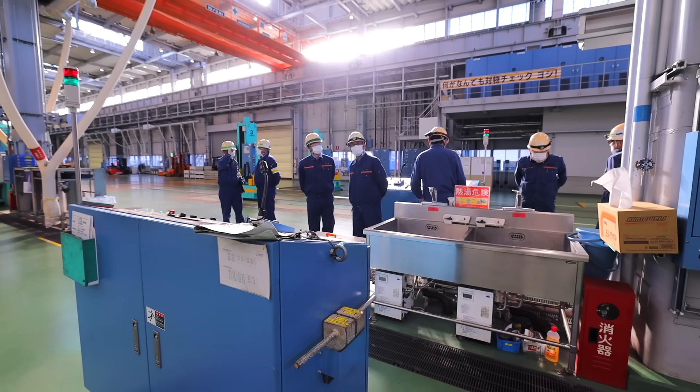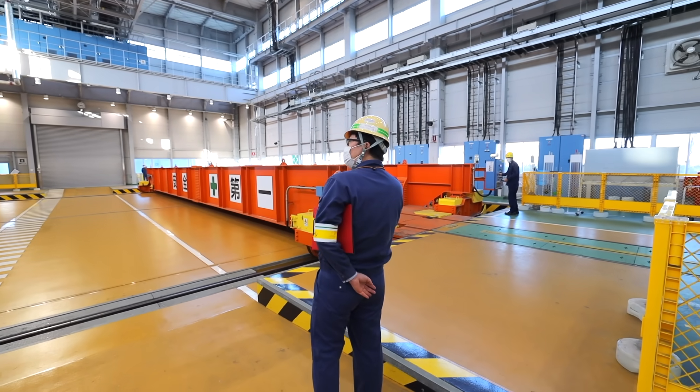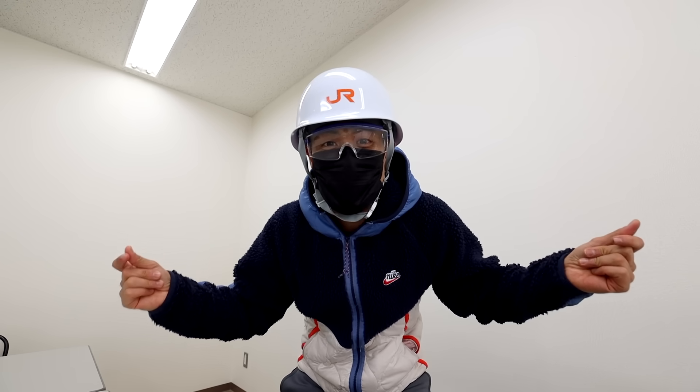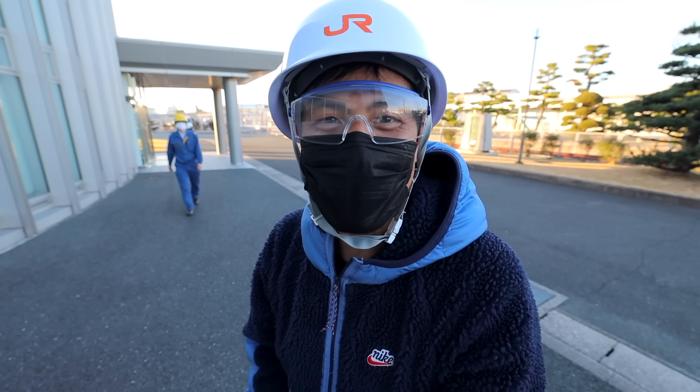I'm the first YouTube content creator to ever visit this workshop, so we're going Shinkansen-long with this one. I've got my helmet on — let's go inside the factory and find the trains.